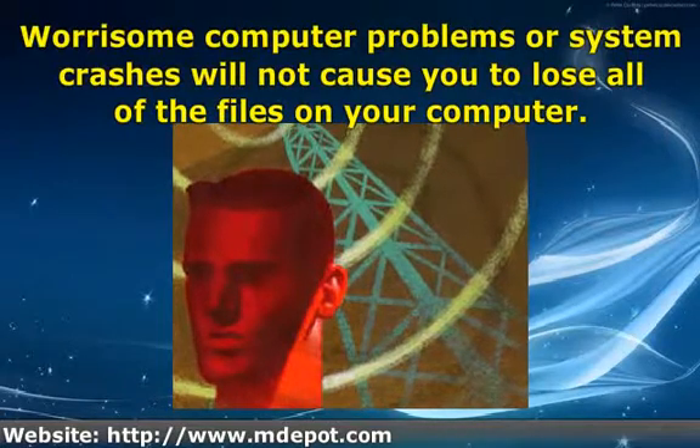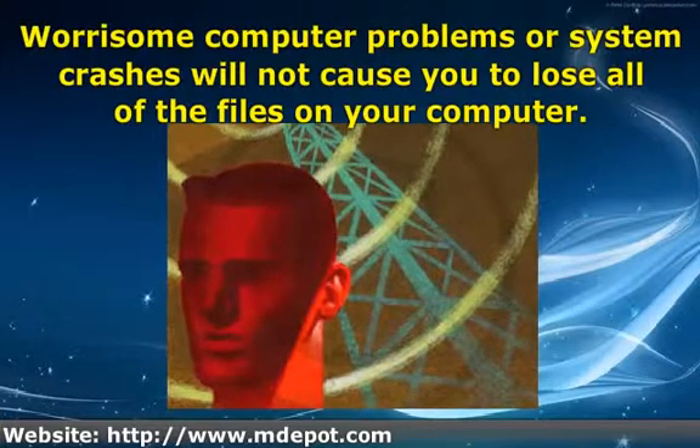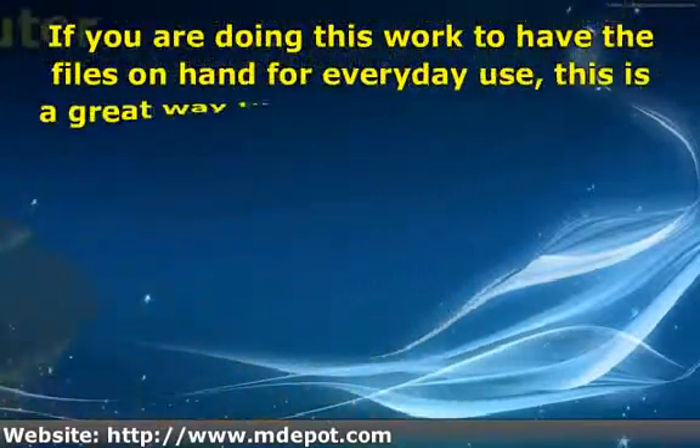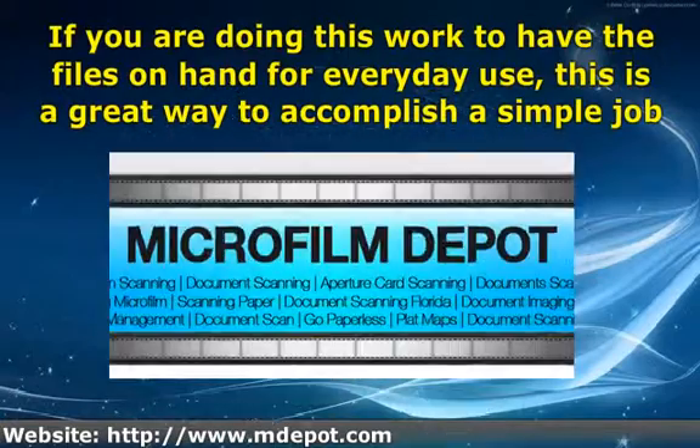Various computer problems or system crashes will not cause you to lose all of the files on your computer. If you are doing this work to have the files on hand for everyday use, this is a great way to accomplish a simple job.